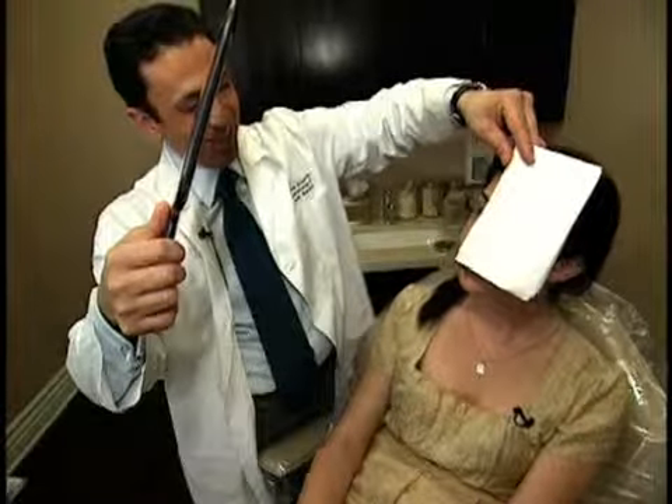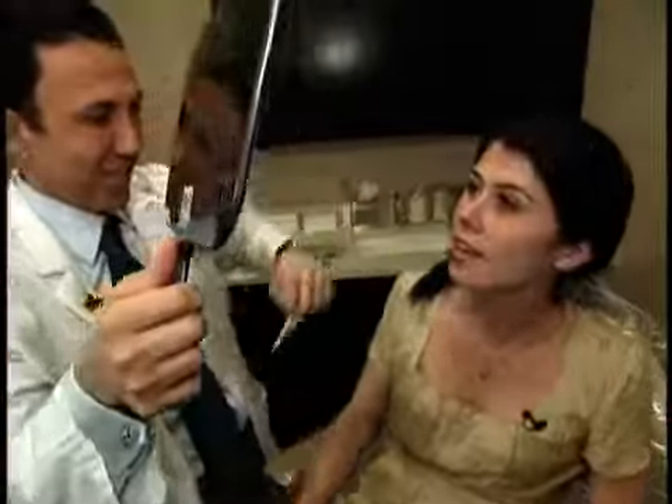Oh my gosh, wow. That's really funny. Look at that — that whole thing's gone on that side. Wow. In a few minutes, you can really see the results. And one more thing it does is it actually makes your eyes look more almond-shaped.